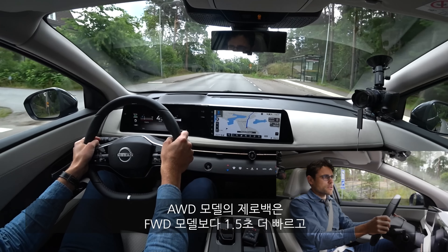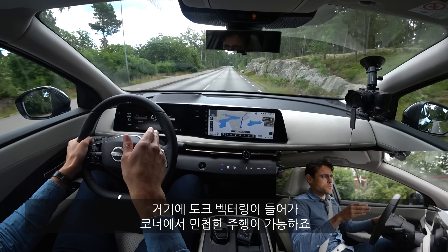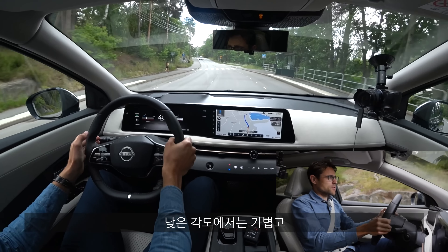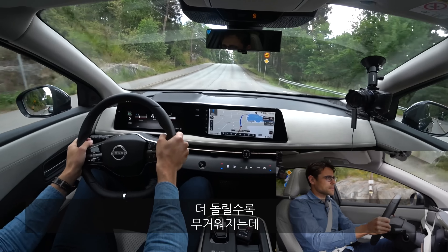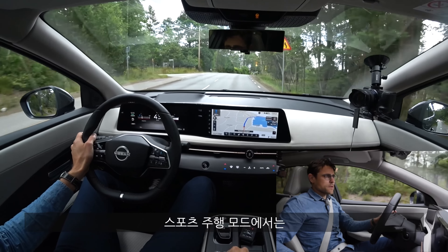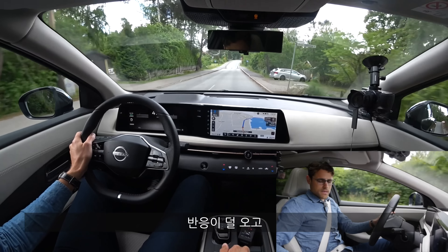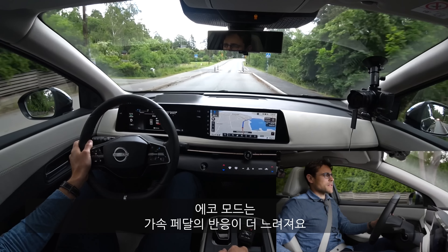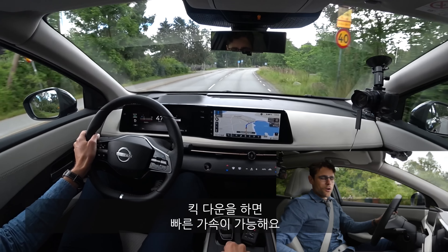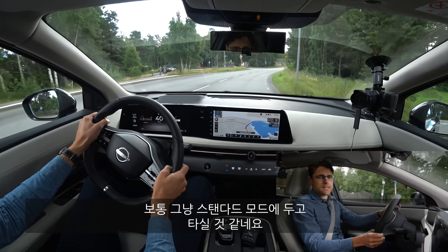You can also get the all-wheel drive model, which is 1.5 seconds quicker in acceleration and features torque vectoring for more agility in corners. The steering itself is pretty light at low angles and gets a bit harder toward the sides — overall not too bad. In sports mode there's more throttle input; in standard mode it's pulled back a little; in eco mode, throttle is reduced. Most people will probably stay in standard mode anyway.